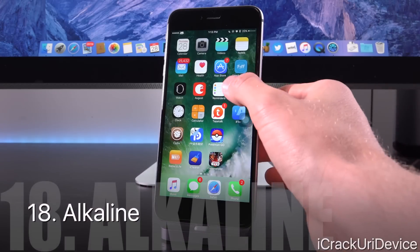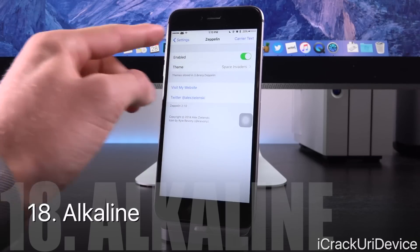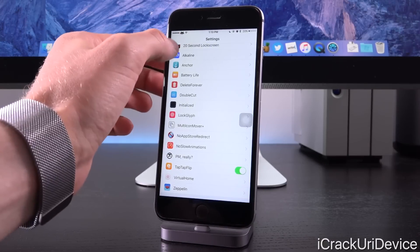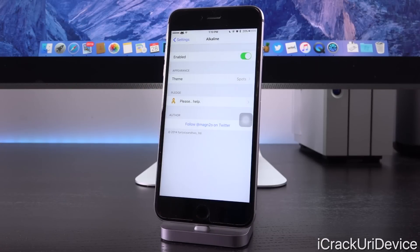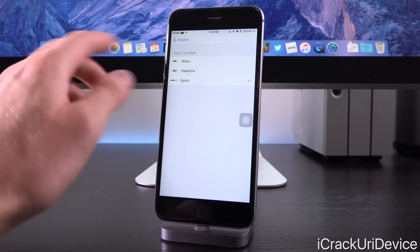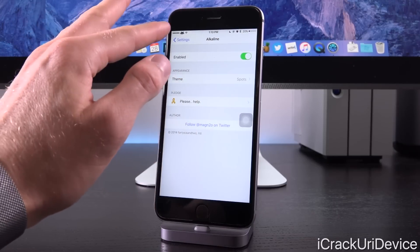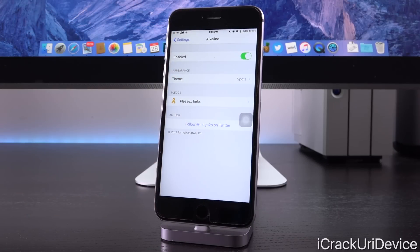Speaking of Zeppelin, there's another one I find cool — Alkaline. You just enable it, and you have a couple of themes by default. What it does is replace your battery icon with a new one of your choosing. There are some third-party options available as well. You just select it, respring, and that's it.